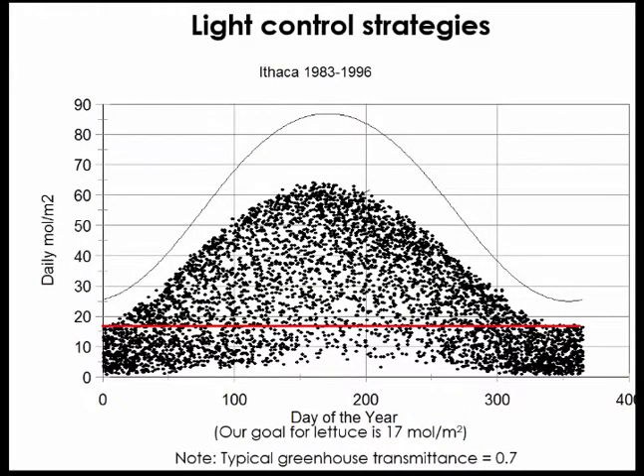Next I want to talk about lighting control strategies. The reason is that light, depending on where you live, can really vary during the course of a year from day to day. This is data from my colleague at Cornell, Lou Albright, where each dot is the daily light integral for one day, measured over 14 years.